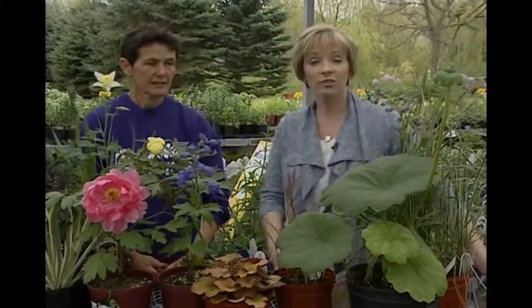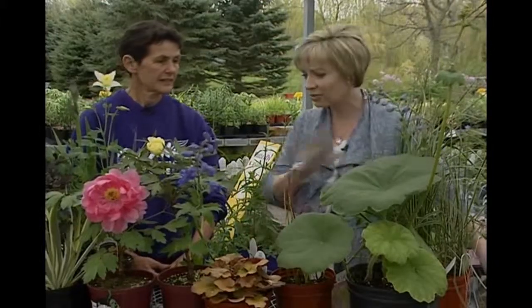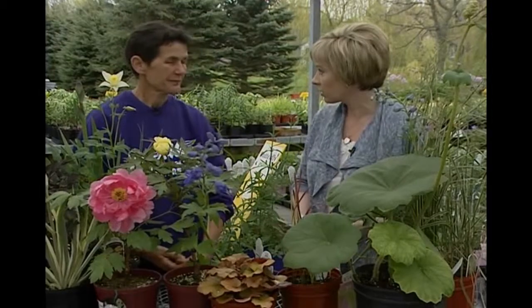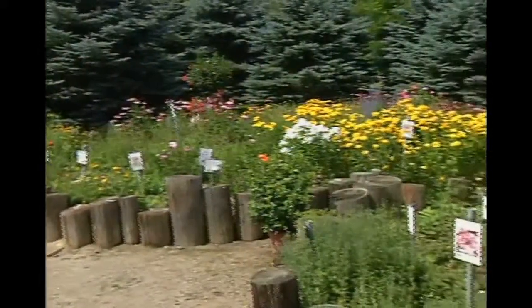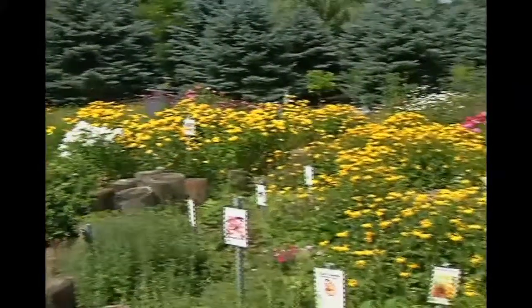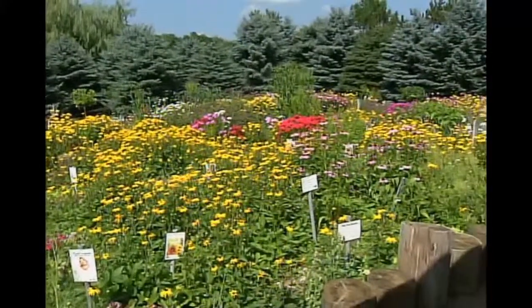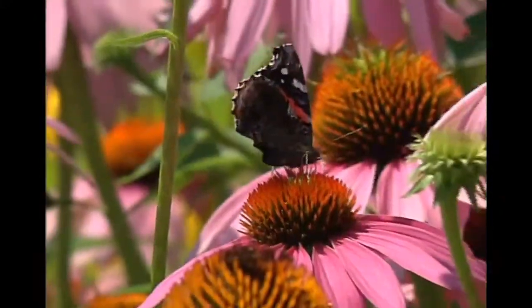Perennials are a great foundation and they provide structure in any garden, but Sabina, there's so many choices — you need to give us some ideas on how to make it work. For an interesting perennial garden you want to have different leaf structure, different texture, different colors, and you also want to have a long flowering time from early spring till late fall.